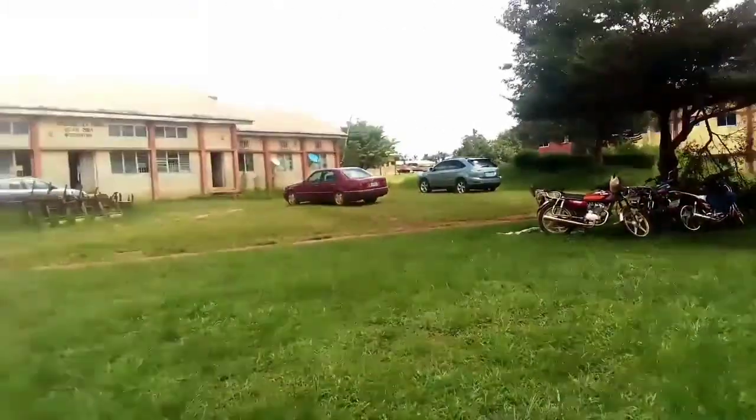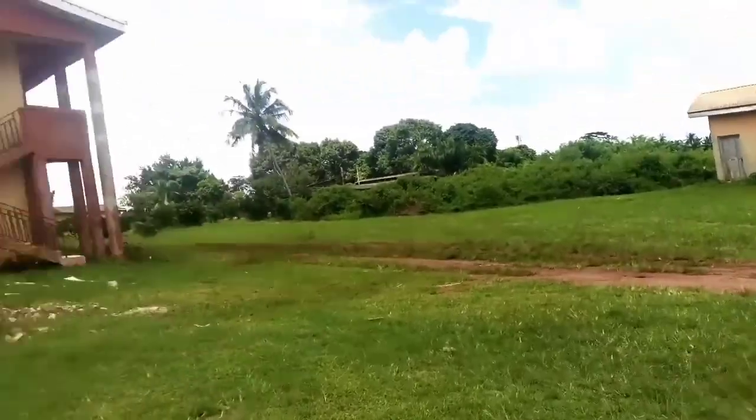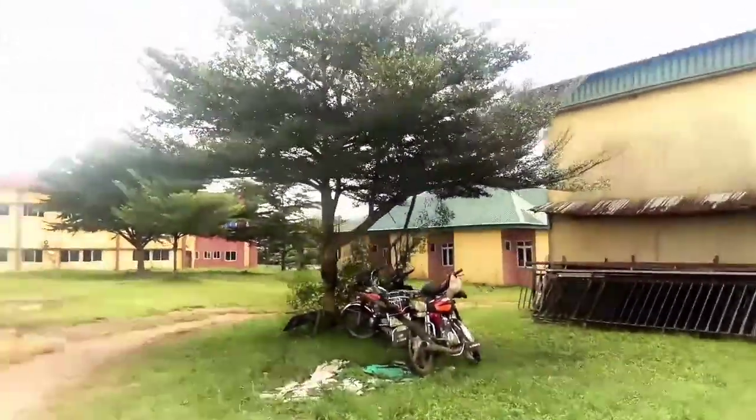This is the back of the building. There are other lecture halls here too, so yeah, lectures go on on this other side as well.